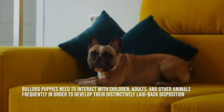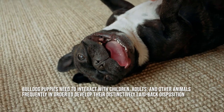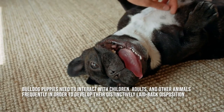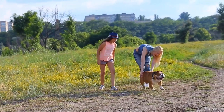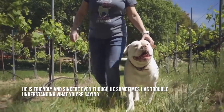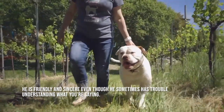Bulldog puppies need to interact with children, adults, and other animals frequently in order to develop their distinctively laid-back disposition. The better off they will be, the more successful interactions they have with novel circumstances. Bulldog aggression is uncommon — he is practically dopey, in fact. He is friendly and sincere, even though he sometimes has trouble understanding what you're saying.